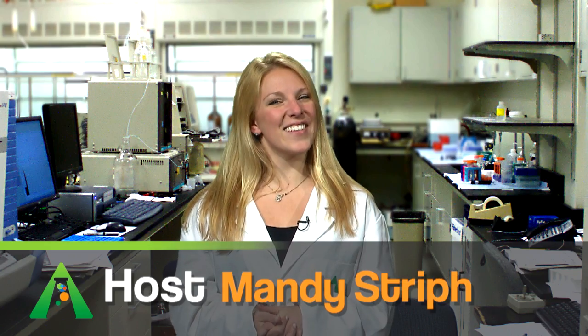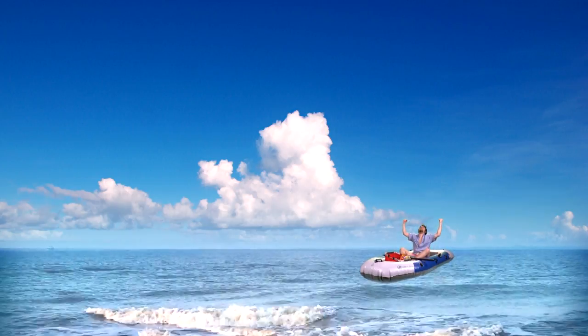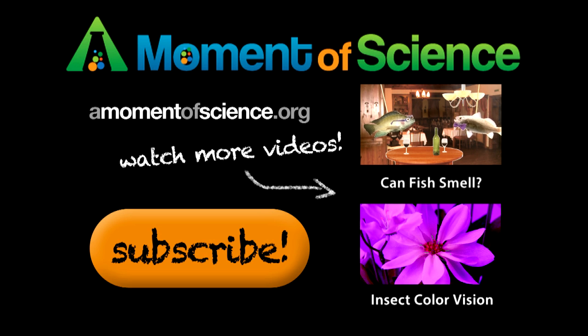I'm Andi Streif, and this has been A Moment of Science. For more interesting science facts, visit our website at amomentofscience.org.